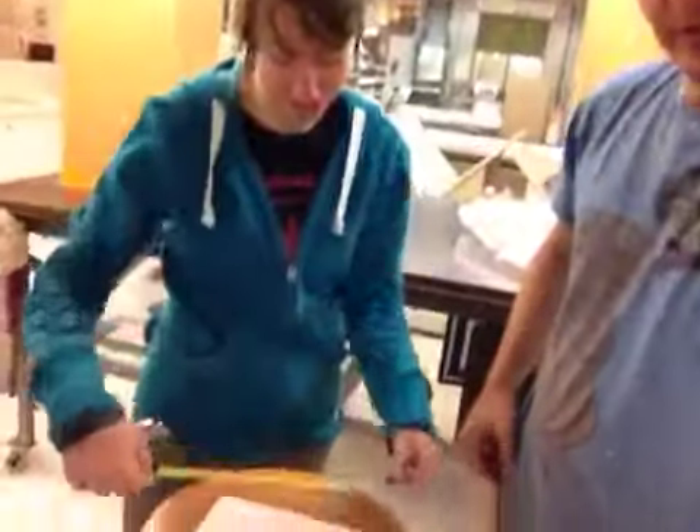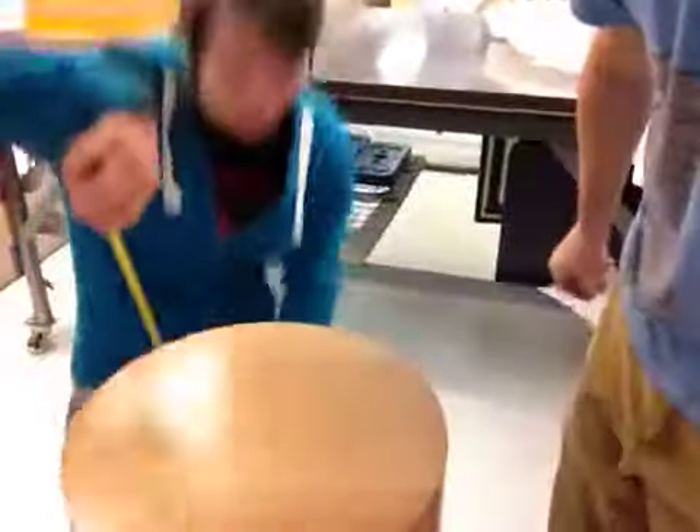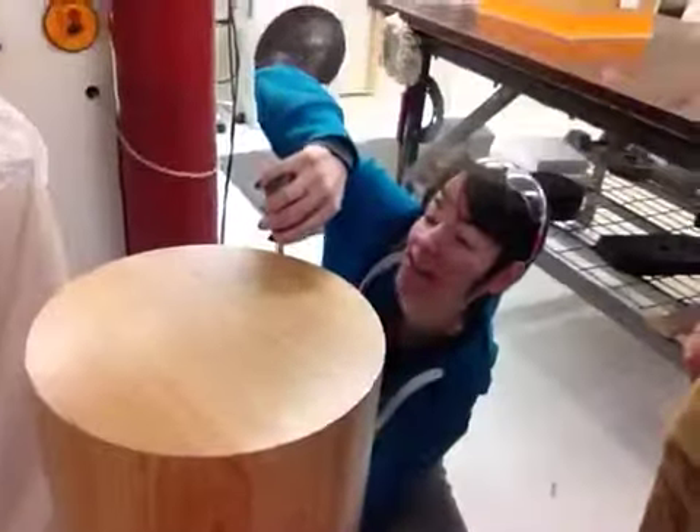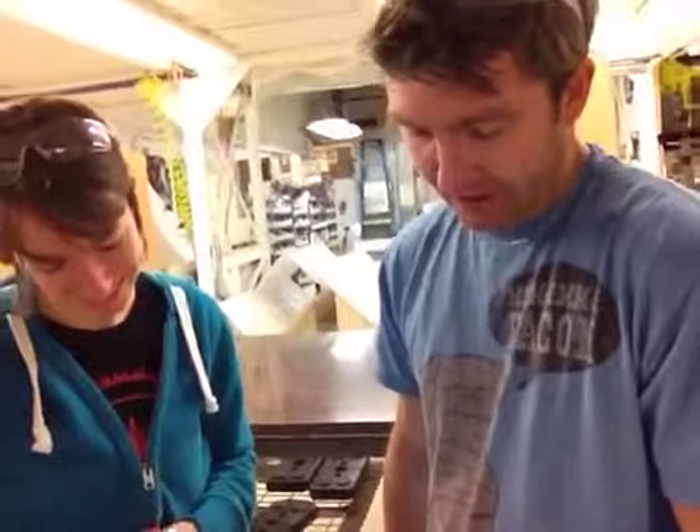We have a lovely pedestal for you. This one happens to be a cylinder — twelve and a half inches in diameter, thirty-six inches tall. It's a cherry veneer. It is Clear Cherry finish.